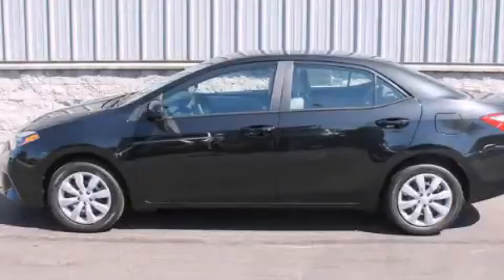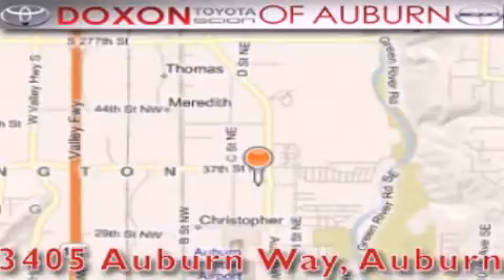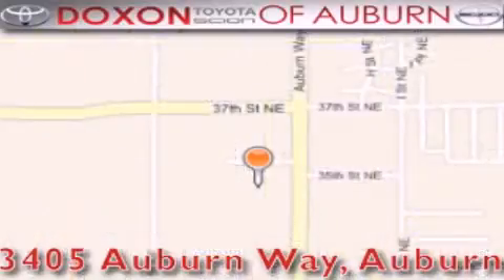Call or visit us right now and arrange your test drive today. Dachshund Toyota of Auburn is located at 3405 Auburn Way in Auburn — satisfying customers for over 70 years.